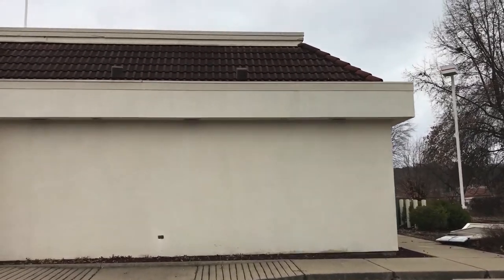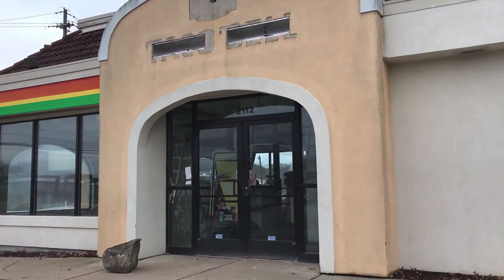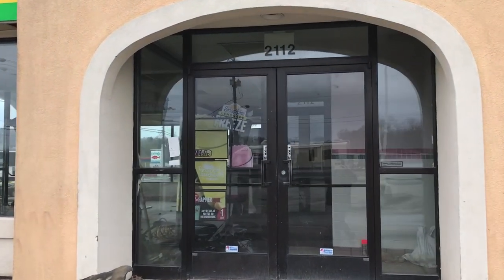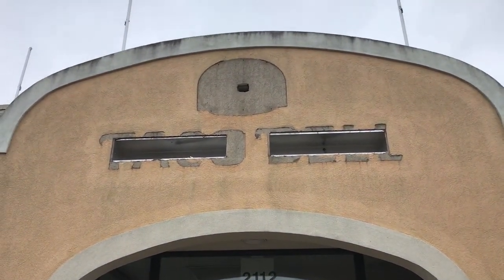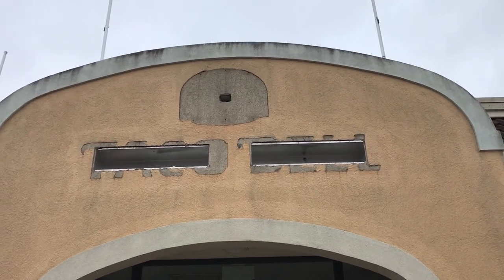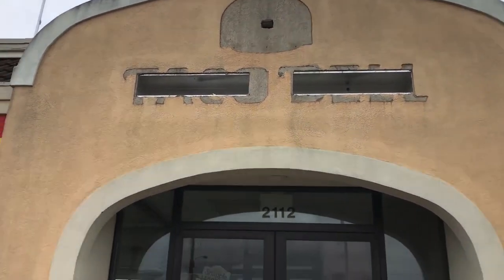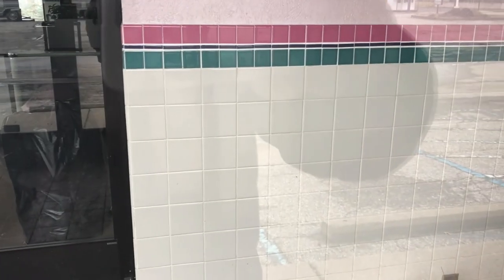They built a new Taco Bell a few blocks down the street, so it didn't go out of business per se — they built a newer, nicer one. Looks like there's even some of the label scar. Ooh, that's a nice label scar. Let's take a look inside. I'm sure it's locked, but look at that old tile work — like in the 90s.